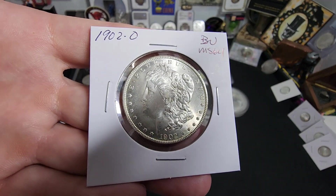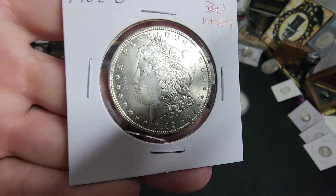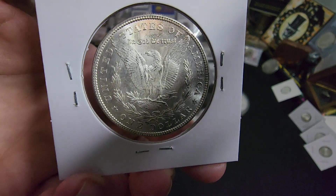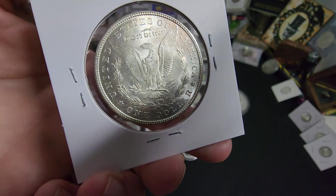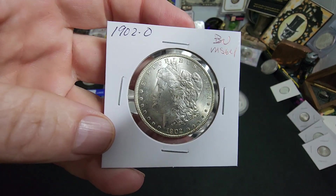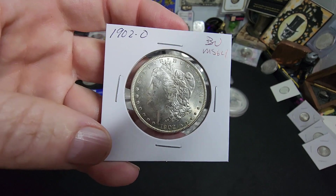We have a beautiful 1902 BU Morgan. This thing is blast white. My dealer thinks it's at least an MS64. He's a little conservative at times, and we all know that the New Orleans mints get a little bit of extra leeway when it comes to grading.